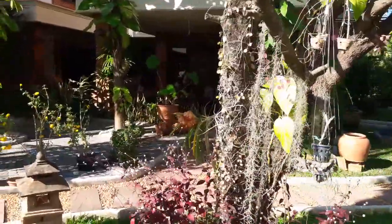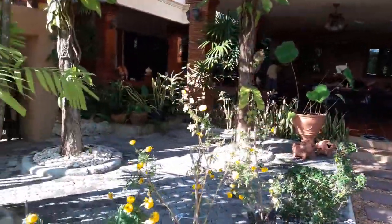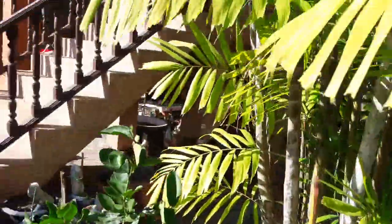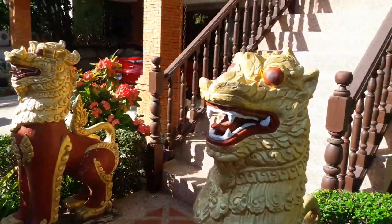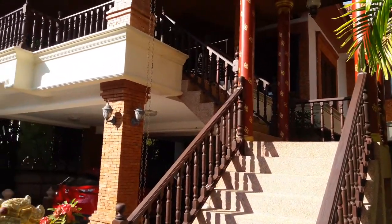You can perhaps see the water in the background — I'll show you the water feature in a minute. Here are the guard dogs, guarding the steps up to the upstairs balcony.